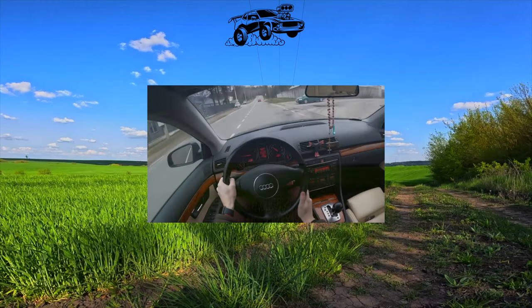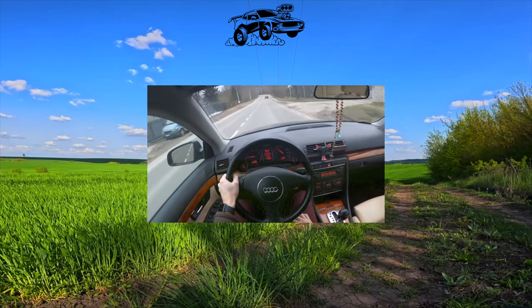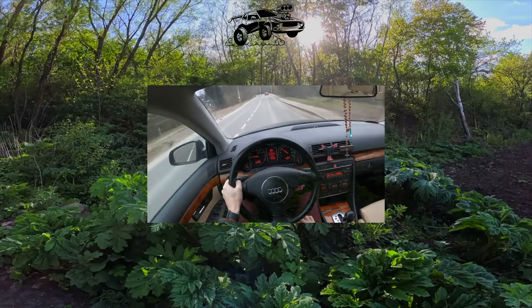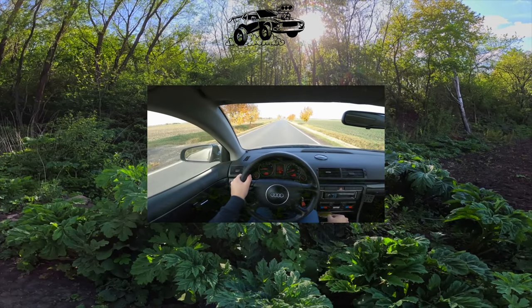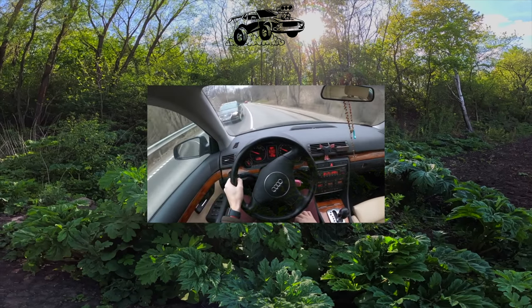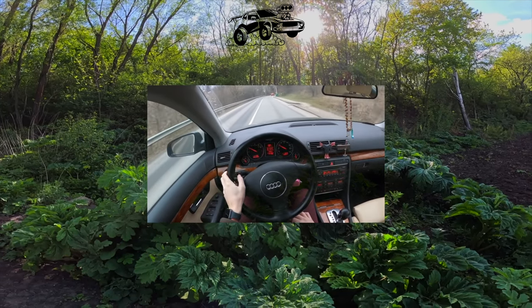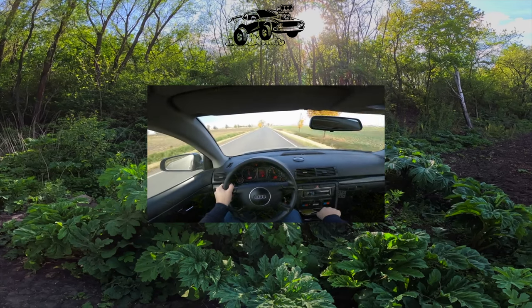The Audi A4 looks compact on the outside, but inside there's more than enough space. In the driver's seat, thanks to an impressive range of seat adjustments and a steering column adjustable in height and reach, it will be comfortable for people of different heights and physiques. The front passenger is also at ease — he can fully stretch his legs, since the niche for them goes deep under the hood. This is one of the advantages of the layout with the longitudinal engine.